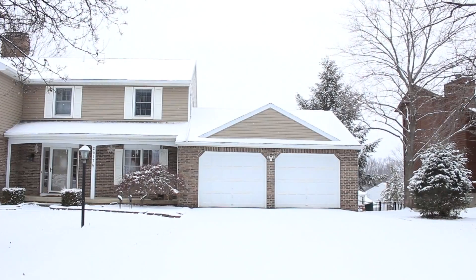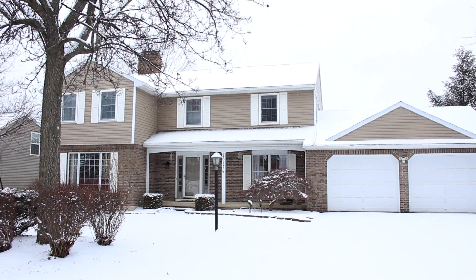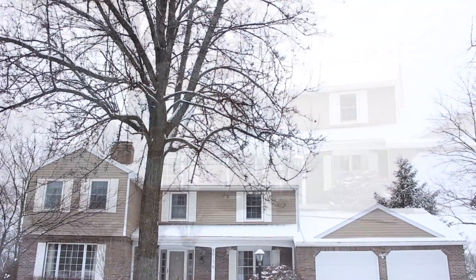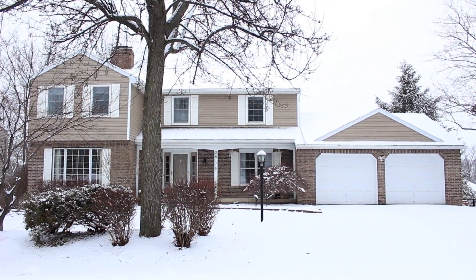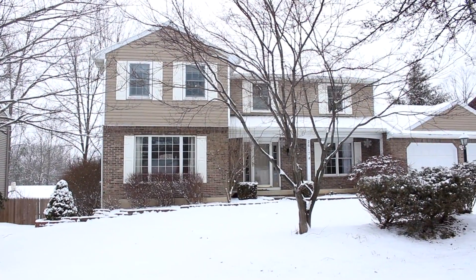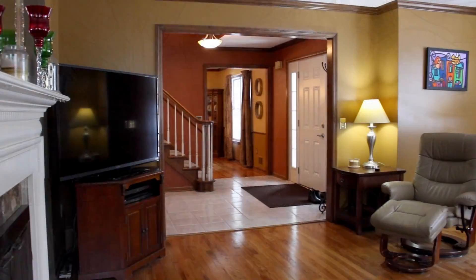Welcome to 2617 Pine Bluff Drive in Vestal, New York. Placed in the coveted African Road neighborhood, this deceptively spacious and masterfully renovated home features four bedrooms, three and a half baths, spectacular outdoor accommodations, and over 4,100 square feet.